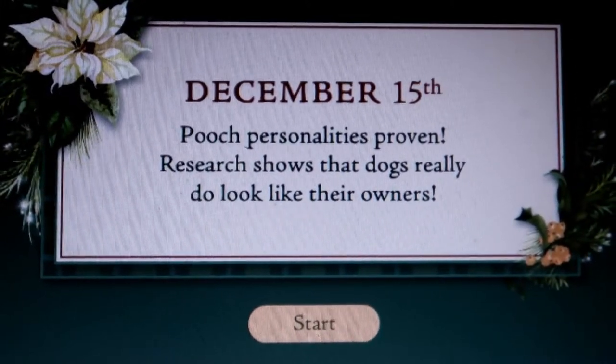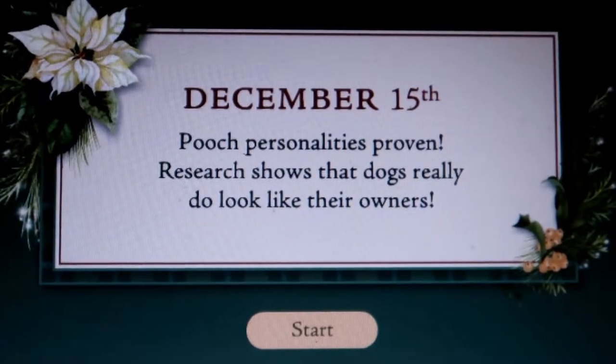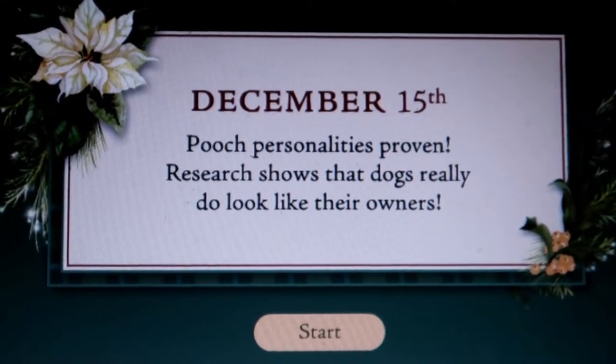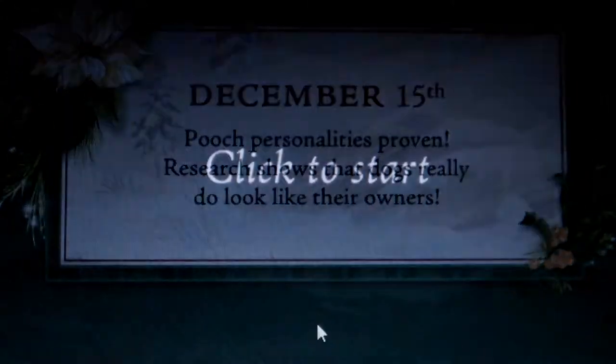When I was showing you earlier we saw a dog walking down the slope - it was an Irish wolfhound, it was a big dog. I hadn't actually worked out how that got into the calendar itself. I've just found it because I hadn't clicked on the 15th. So here we go, let me show you this bit.